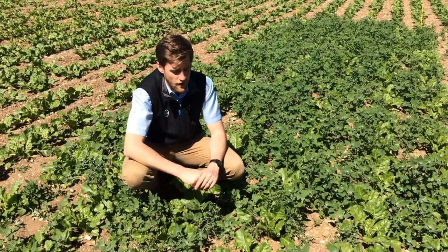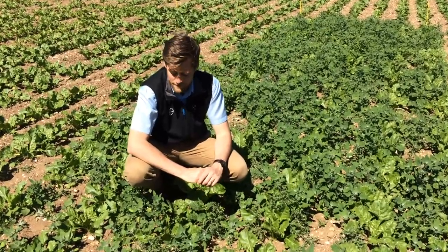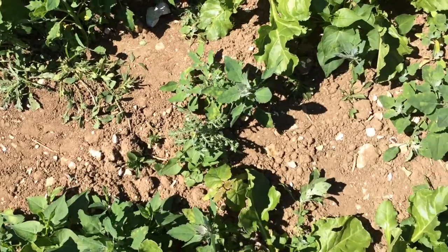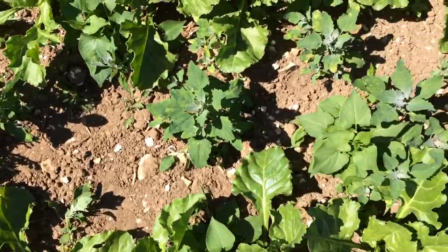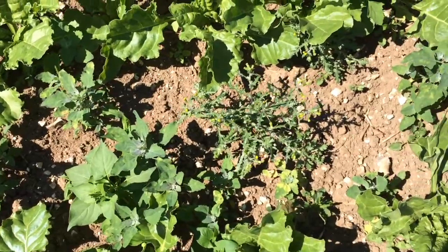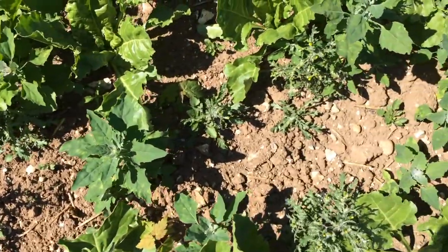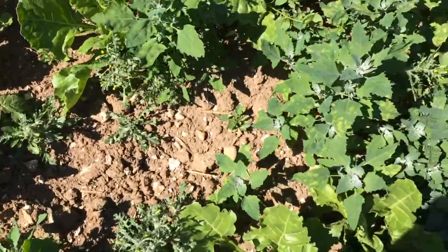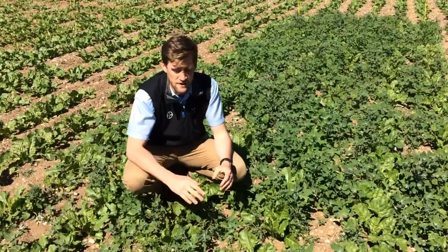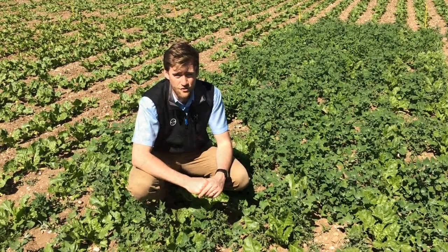Quite clearly we've got a heavy weed burden here — the usual suspects from a sugar beet perspective. We've got fat hen, some groundsel, blackbindweed, this little fellow here is sowsbane. We've also got some speedwell, some mayweed, and also some pansy. So quite clearly, particularly this season, a real challenge to keep all these weeds under control.